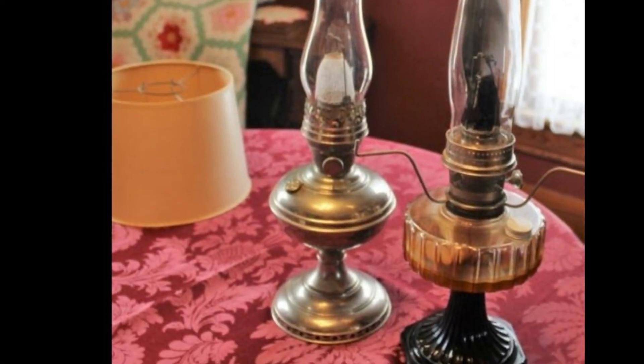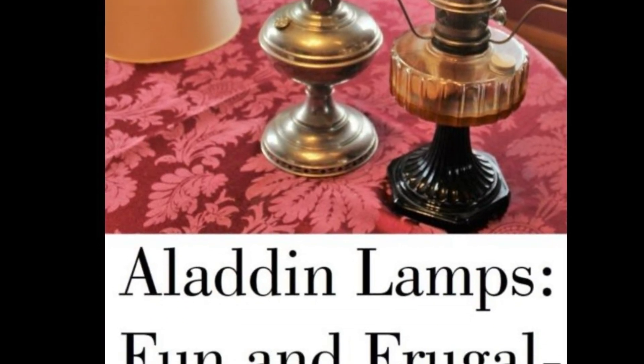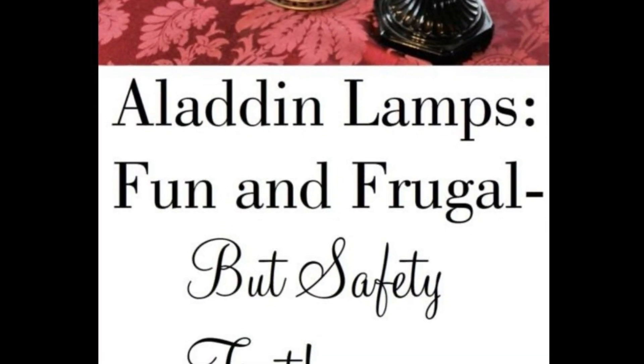Well, that was a pretty neat history of Aladdin lamps. Hope you all enjoyed. See you back soon.